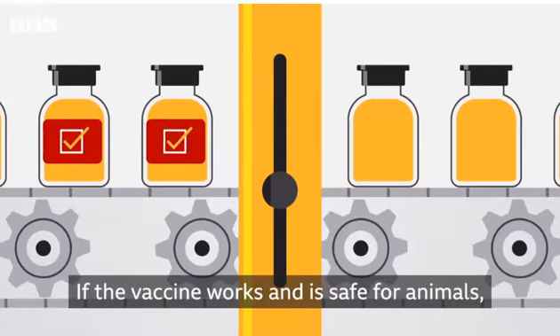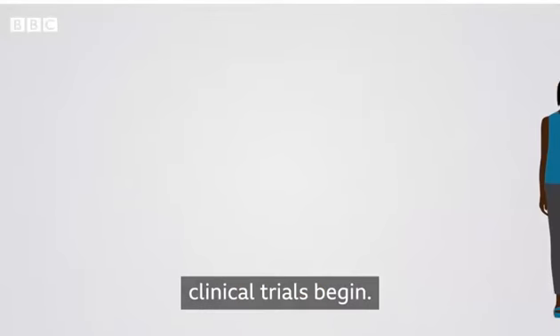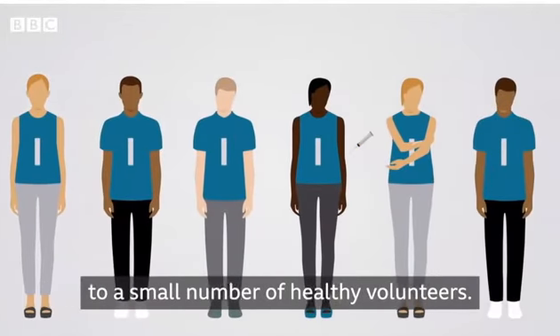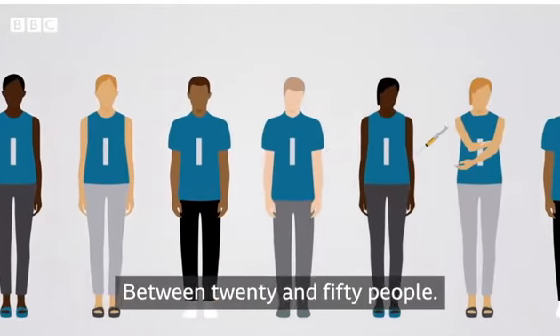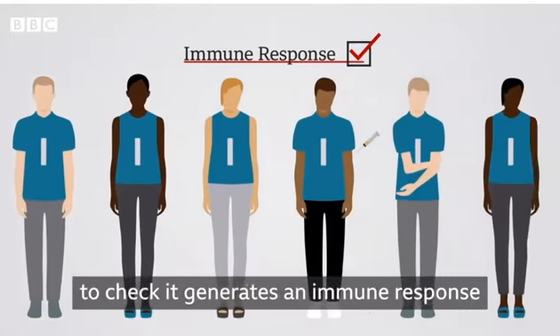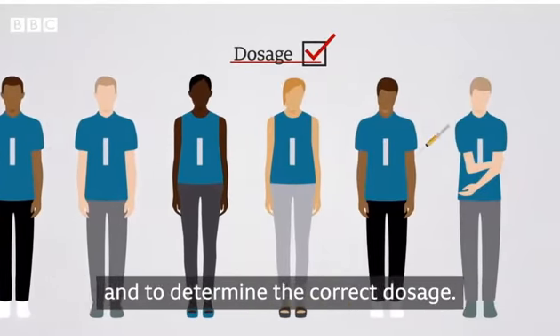If the vaccine works and is safe for animals, clinical trials begin. Phase one trials involve giving the vaccine to a small number of healthy volunteers, between 20 and 50 people. Here they're looking at safety, to check it generates an immune response and to determine the correct dosage.